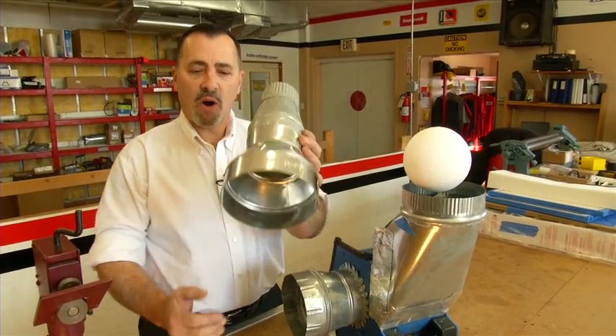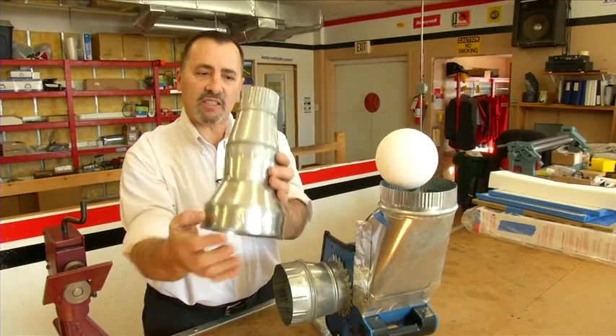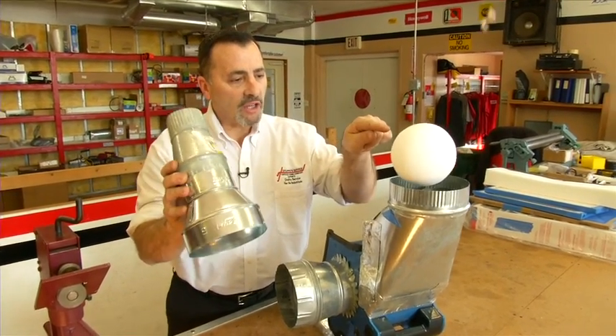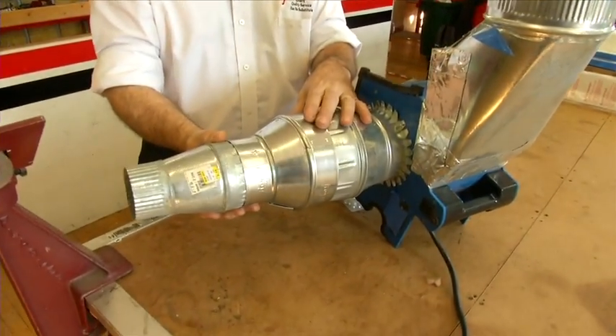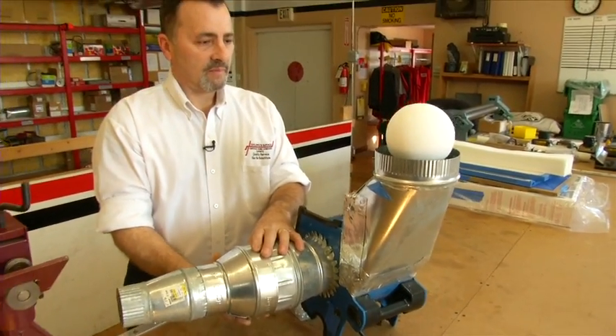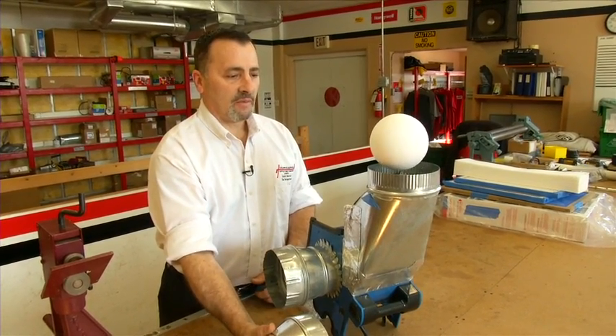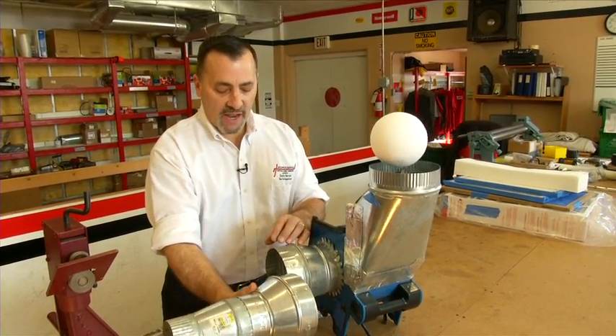Now, with this piece, we're going from six inches to three inches — we're basically cutting air flow in half. Watch what happens to the ball when I put this on. What happens when I take it off? Ductwork does make a difference.